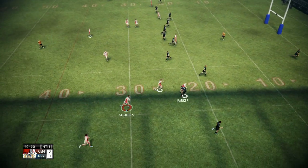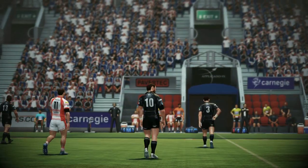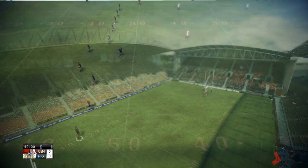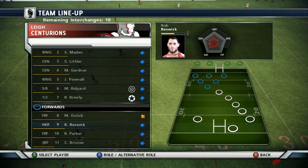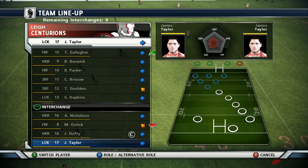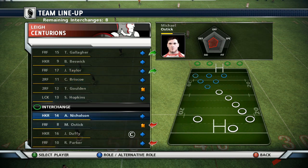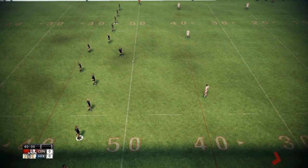Parker. Goulden. Intercept! And that mistake has relieved a bit of pressure. The referee calls it into the first half.